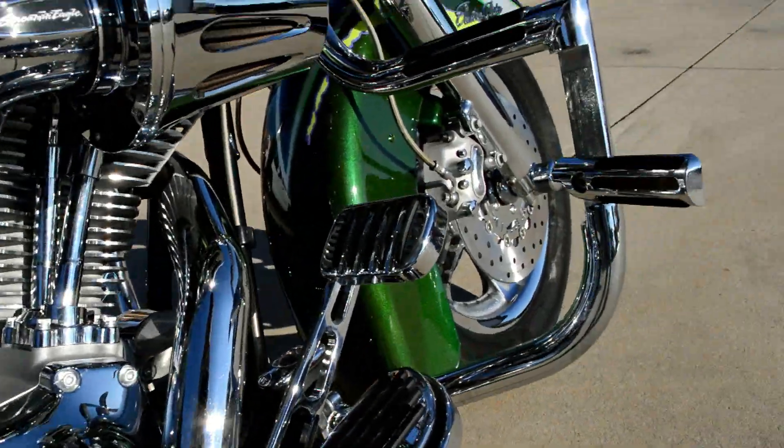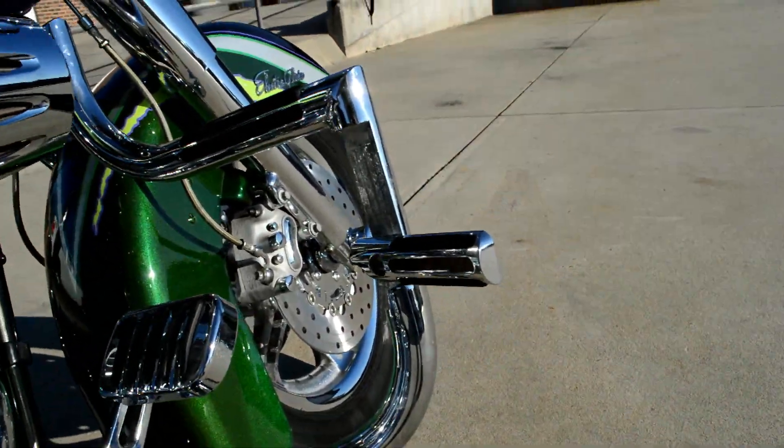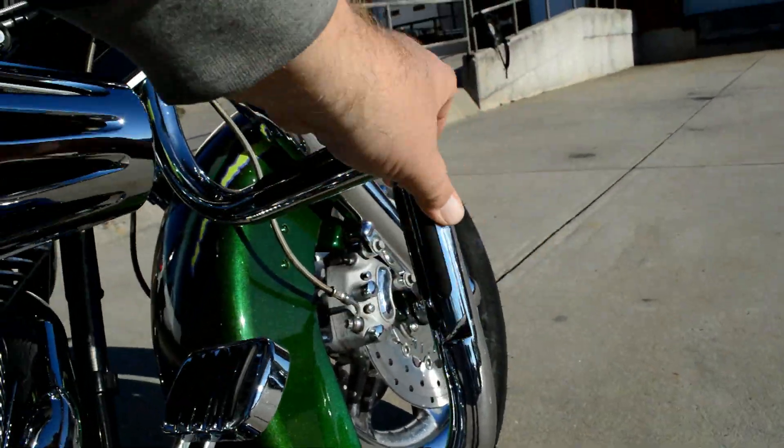Tons of chrome from the bottom to the top. Got this mustache bar with the fold-away highway pegs.